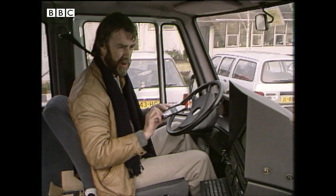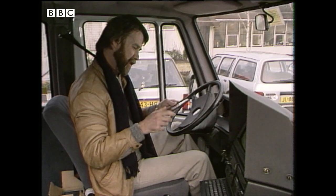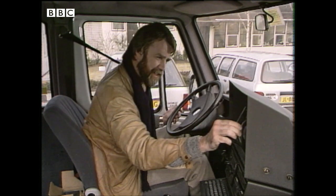Now let me see — this afternoon we're in Holland and going on down through Germany, and tomorrow we'll be through the rest of Austria and into Italy.